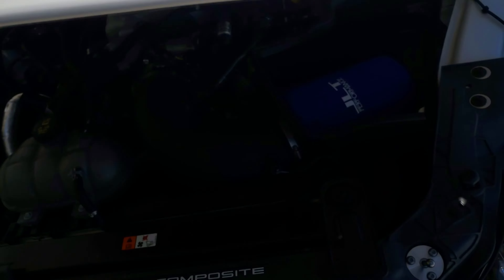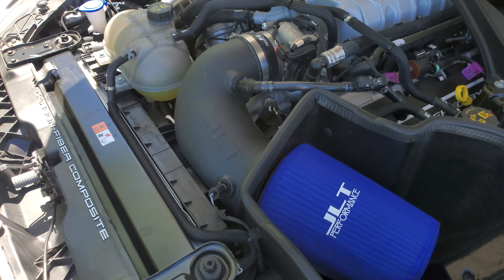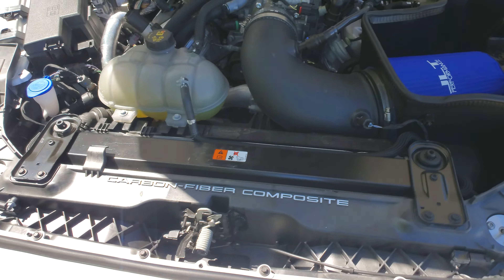Here's a picture of the engine bay. Looks like it has a JLT cold air intake. The front splitter down here looks like it's in great shape — no curb damage whatsoever.